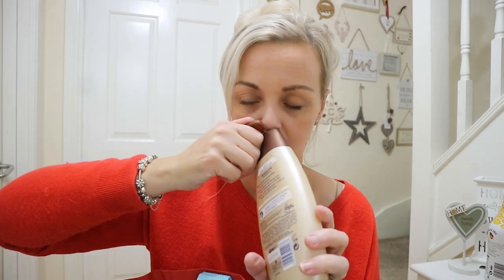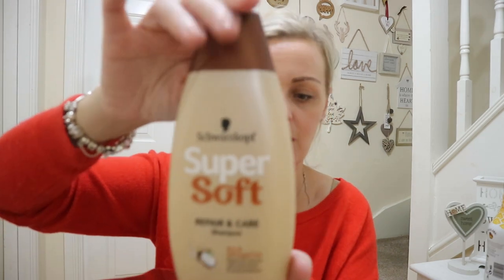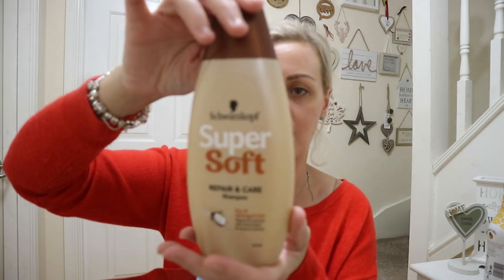I picked up this Squatch — I think that's how you pronounce it — Super Soft Repair and Care Shampoo. It is a coconut scent one. It smells really nice and coconutty. This was only a pound and it's ideal for dry and damaged hair. I always colour my hair and I love the scent of coconut. It's a really big bottle too — 400 millilitres. You can't go wrong for a pound, can you?